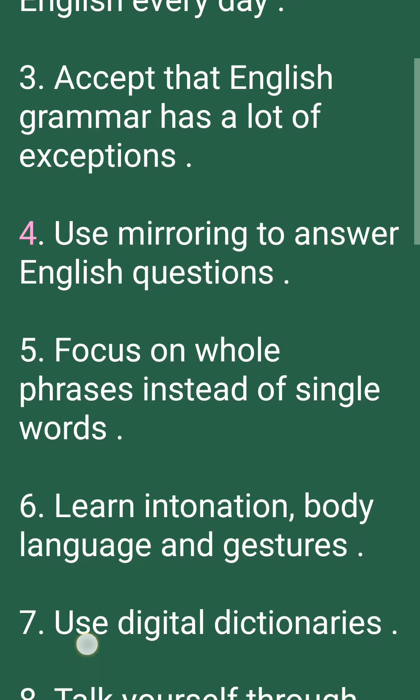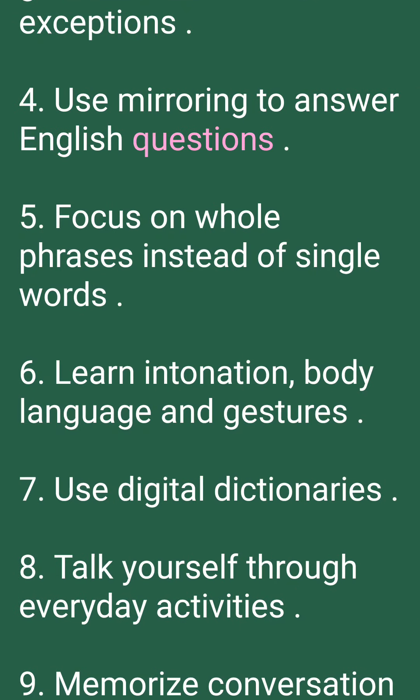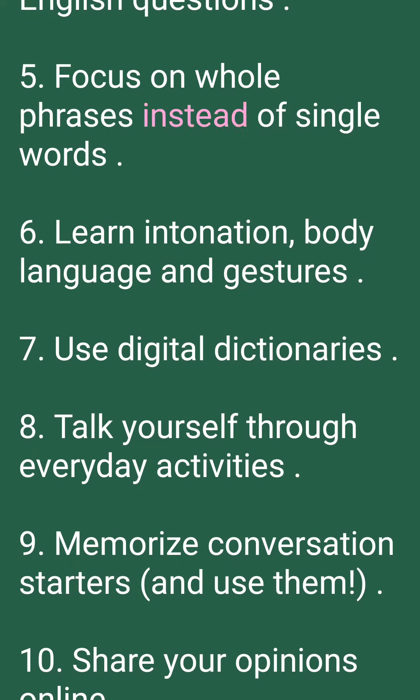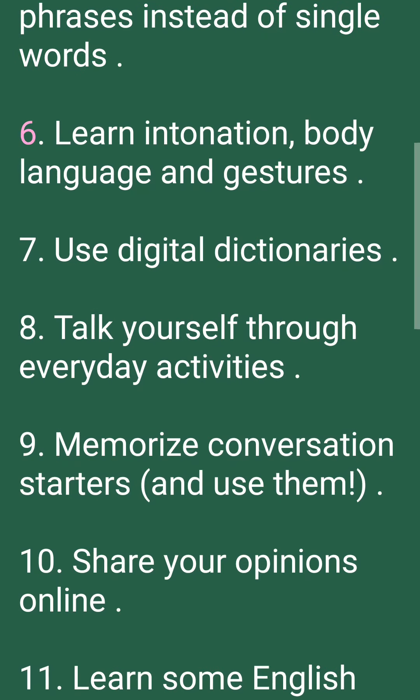4. Use mirroring to answer English questions. 5. Focus on whole phrases instead of single words. 6. Learn intonation, body language and gestures.